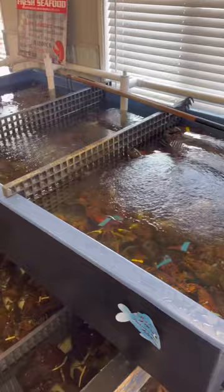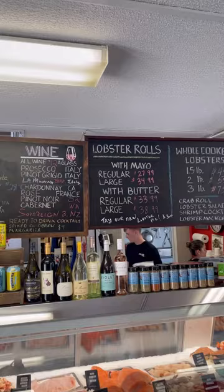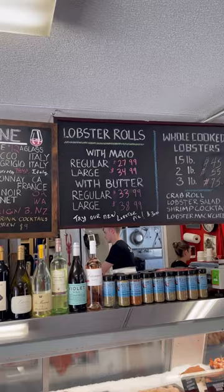They actually have a tank of live lobsters, and the water is pumped in directly from Boston Harbor. You can get them by the pound, pre-shucked, or in a classic lobster roll — either cold with mayo or warm with butter.